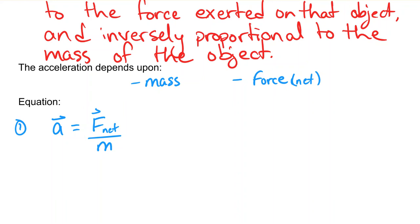This is one version of the equation. It's typically written in a very different way. What we can do is solve for the net force on that object. If we want F-net, we bring the mass up, and so the second version of the equation is: F-net equals mass times acceleration. So if you apply a certain force, that mass will accelerate at a certain rate.